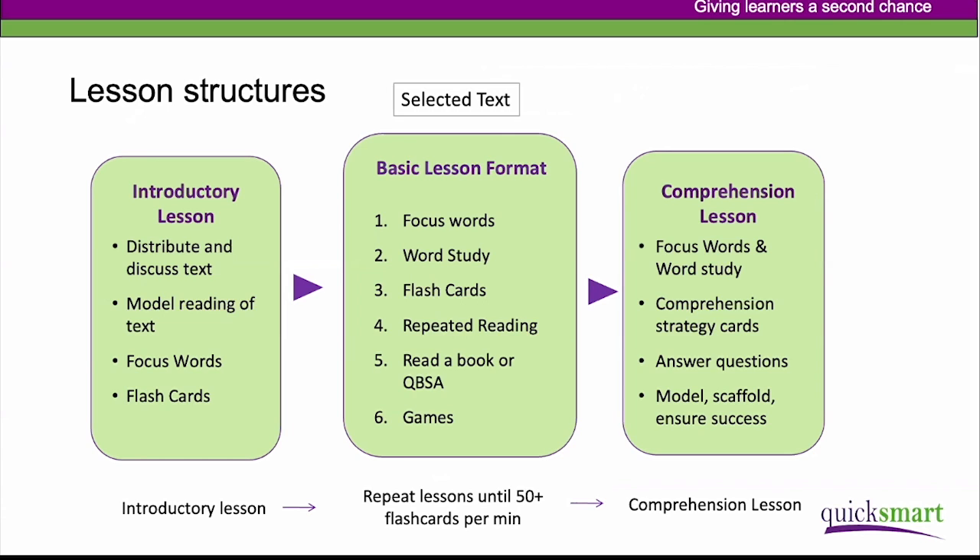The third lesson format is the comprehension lesson. You move to this when students can automatically recognise the focus words and know their meanings, and when they can read the text fluently. The focus of instruction then shifts to providing students with comprehension strategies they can use when approaching different kinds of texts and answering different sorts of questions. That's another difference from the numeracy program.